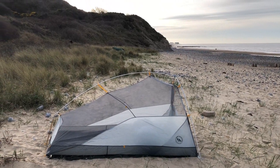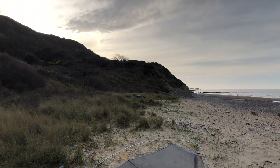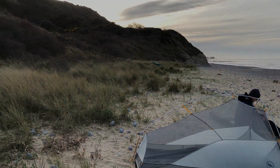We'd walked from Cley over to this point, about a mile east of Cromer, and we wild camped here on the beach. It was a beautiful spot but the tides are really high. This was about ten to eight and we camped above where we saw the high tide had been the tide before, but we were worried that this was especially high.